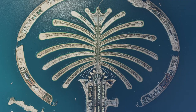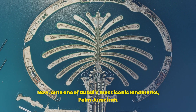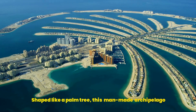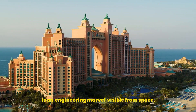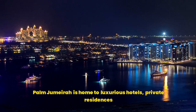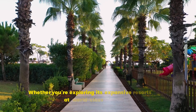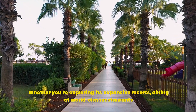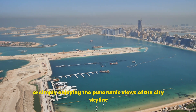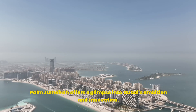Number 6: Palm Jumeirah. Now onto one of Dubai's most iconic landmarks, Palm Jumeirah. Shaped like a palm tree, this man-made archipelago is an engineering marvel visible from space. Palm Jumeirah is home to luxurious hotels, private residences, and an array of entertainment options. Whether you're exploring its expansive resorts, dining at world-class restaurants, or simply enjoying the panoramic views of the city skyline, Palm Jumeirah offers a glimpse into Dubai's ambition and innovation.